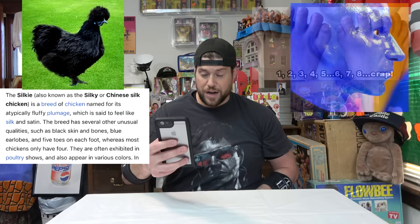The breed has several other unusual qualities, such as black skin and bones, blue earlobes, and five toes on each foot — whereas a normal chicken usually only has four. They are often exhibited in poultry shows and also appear in various colors. The taste of a silky is a bit like a traditional roasted chicken but with a light touch of duck and has an exotic flavor.